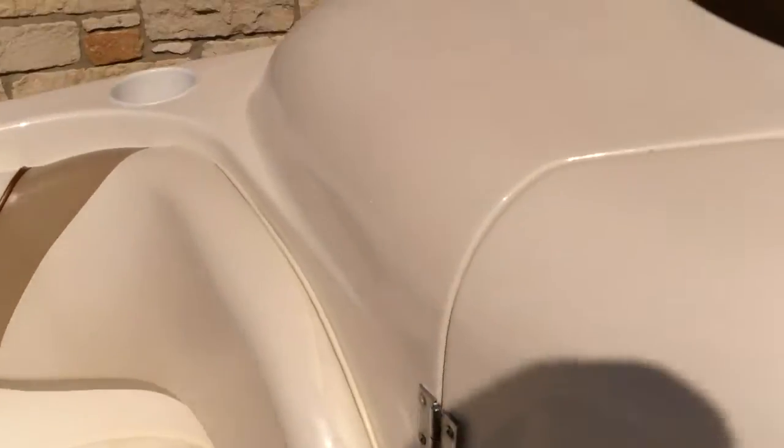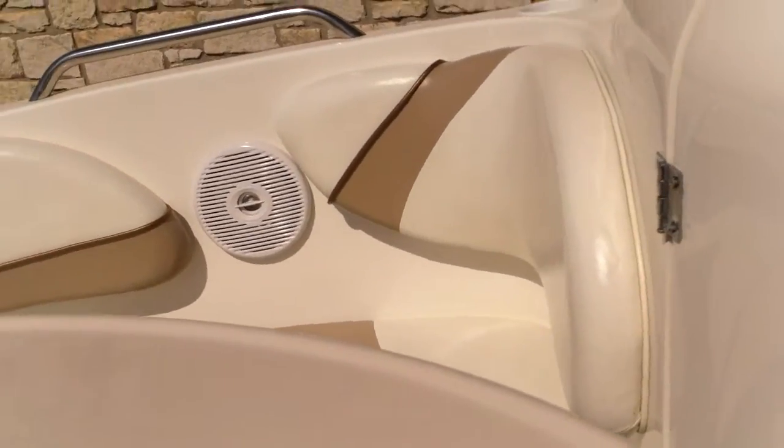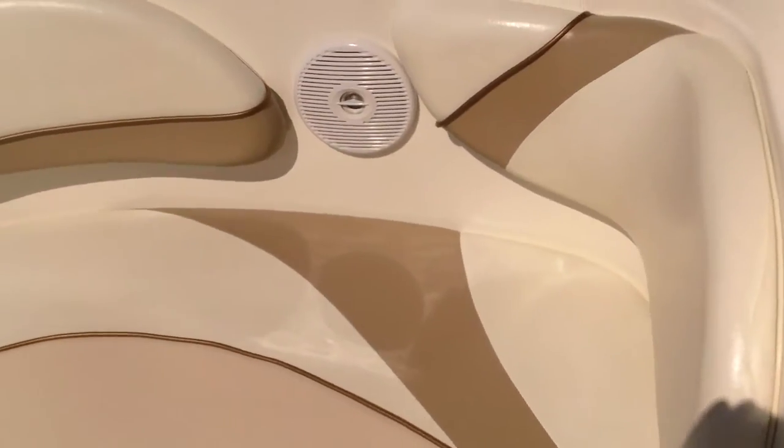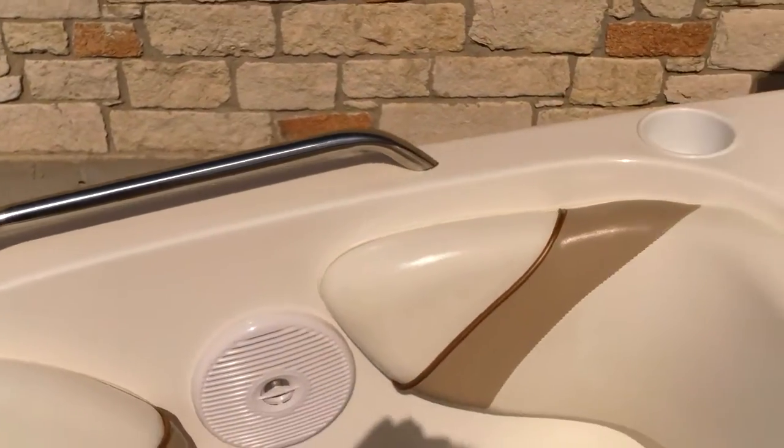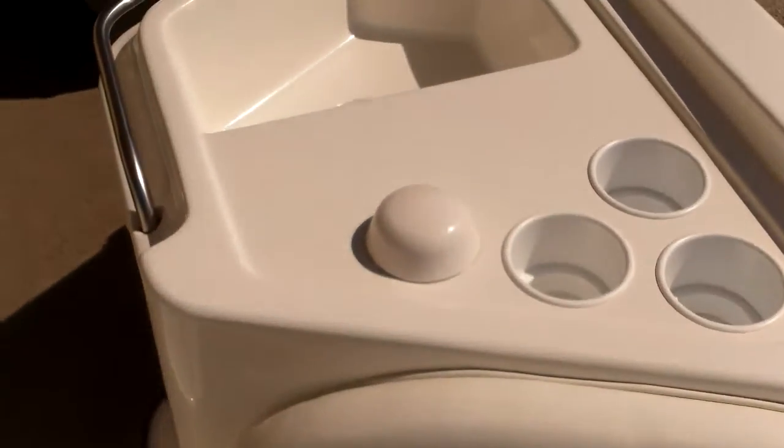This is a nice non-skid walk-through, so it's real easy to step up when you're going to the dock. Good storage, nice upholstery, nice seat backs, and nice deep storage — you can see it's carpeted underneath. You've got your speakers up high where you can hear them, stainless steel handles and handrails to hold on to. There's an additional cup holder here, plus three more cup holders on this little countertop.